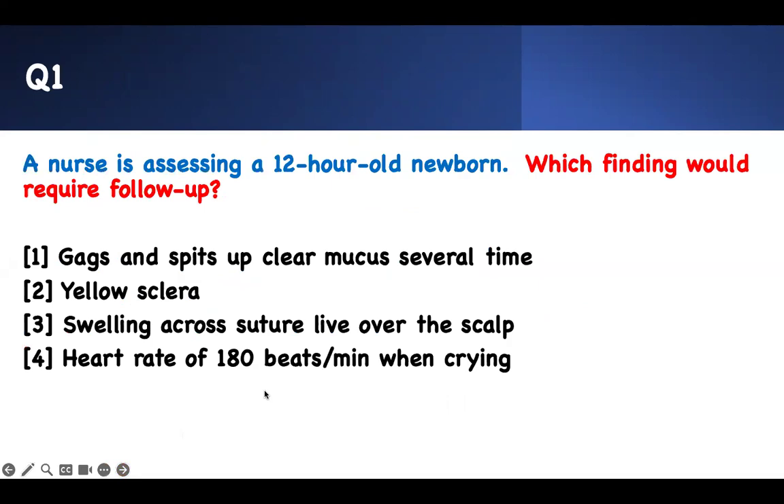First question — content-based strategy, how to approach these questions. Which finding will require follow-up? From the back, you know they're saying something is wrong. A nurse is assessing a 12-hour-old newborn. There's a reason why there's a time given — what do you expect? If I see a 12-hour-old newborn and I'm assessing, there are certain things I should expect to see and certain things I should worry about.